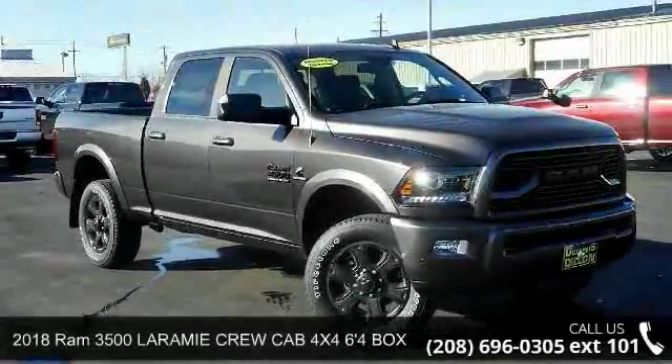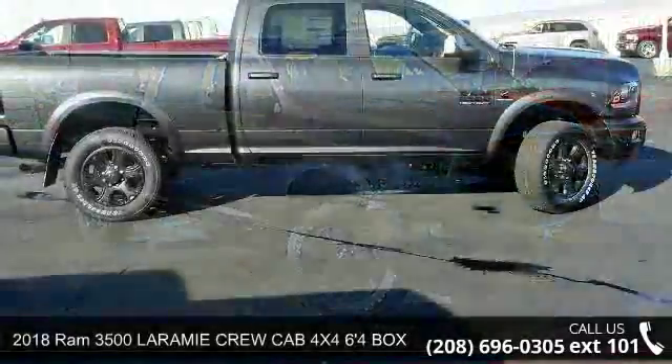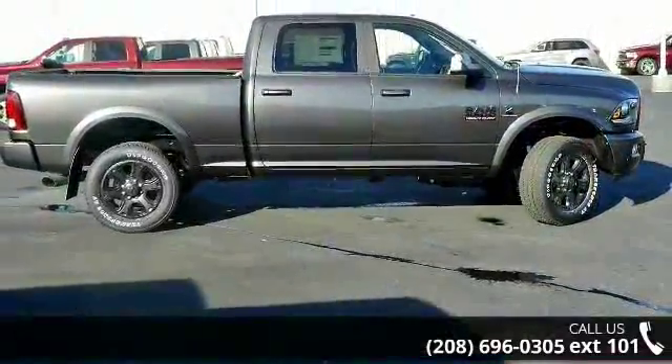Arrive in style with this 2018 Ram 3500. If you are looking for an automobile with great features, look no further.